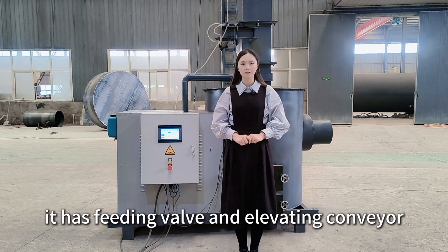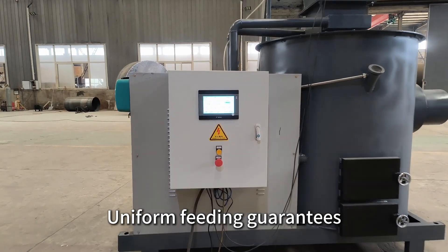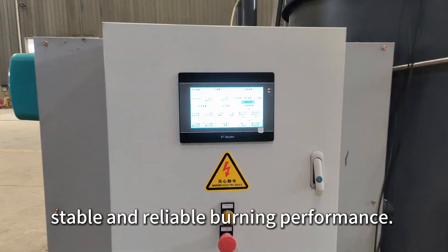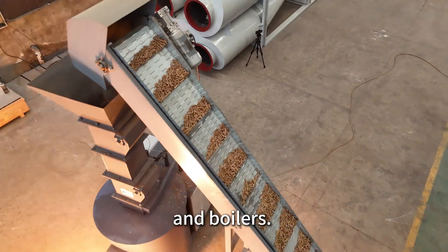As a thermal efficiency burner, it has a feeding valve and elevating conveyor designed with eight adjusting parameters. Uniform fitting guarantees stable and reliable burning performance. It is suitable to match with various hot air furnaces and boilers.